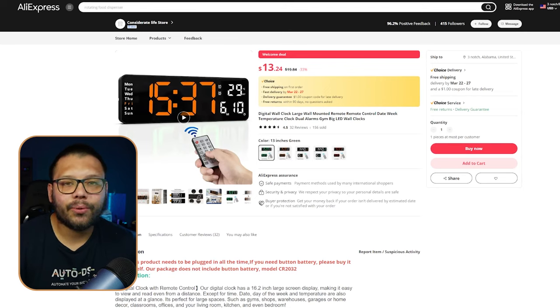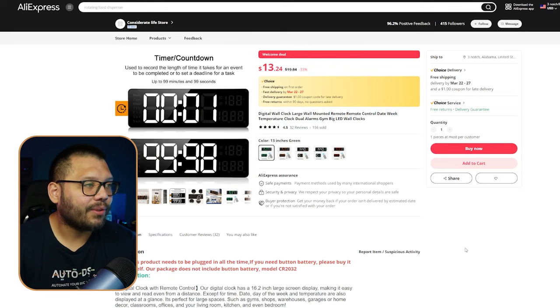This is a wireless remote-controlled clock and it even has a timer or a stopwatch, which is ideal for working out.